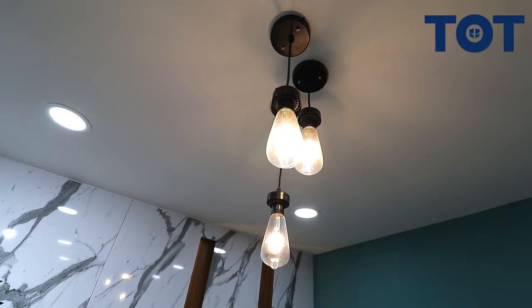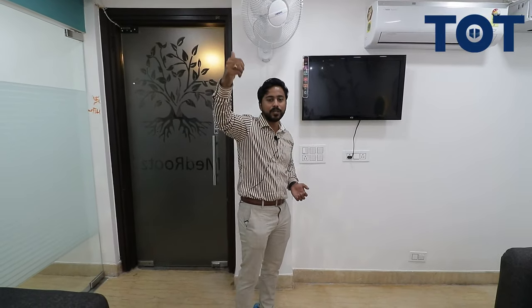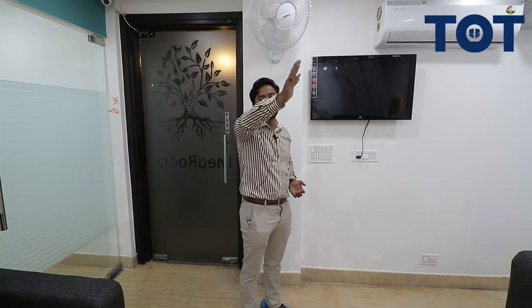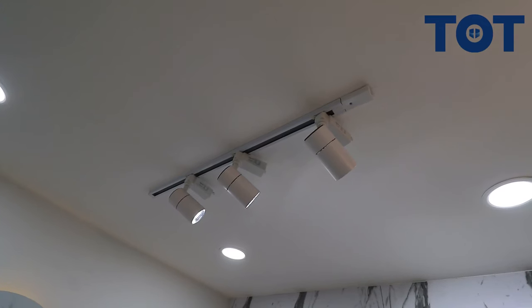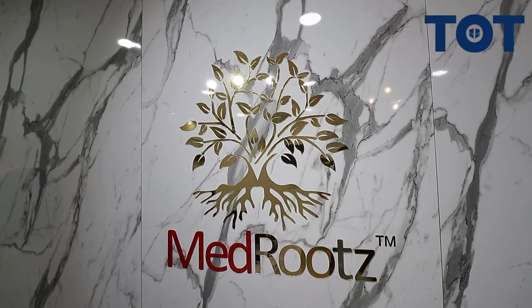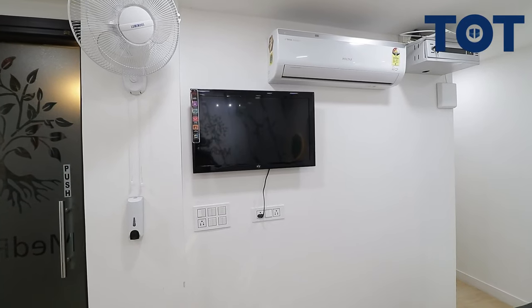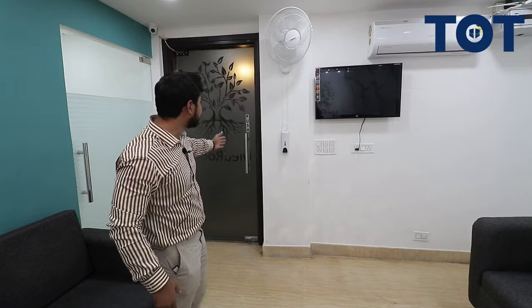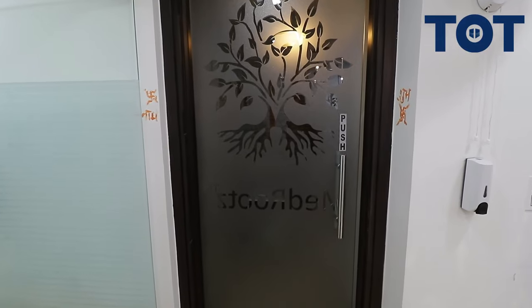In the ceiling area you can see hanging bulbs — a set of three bulbs hanging to show vertical lines. Over the counter we have focus lights on the logo, since it's not a backlit logo, so we specifically provided a focus light to highlight it. Opposite to the logo wall we have a TV setting, and the main door features the MedRoots Clinic logo.